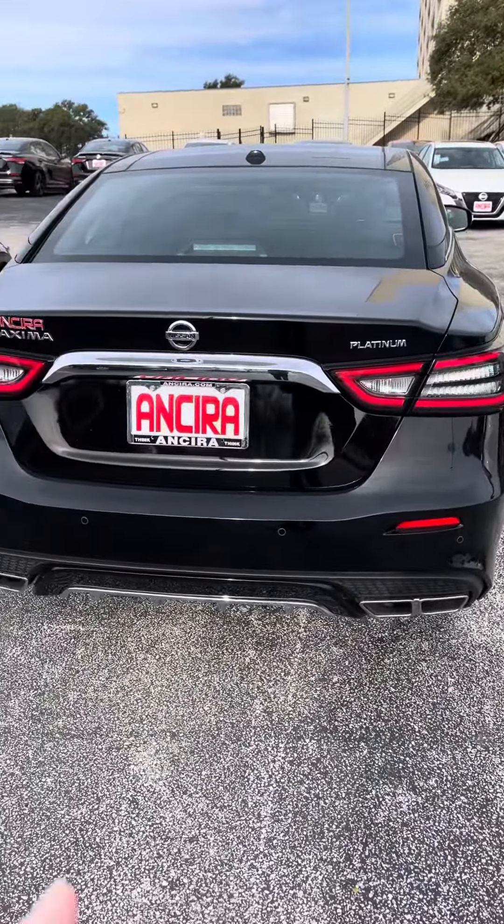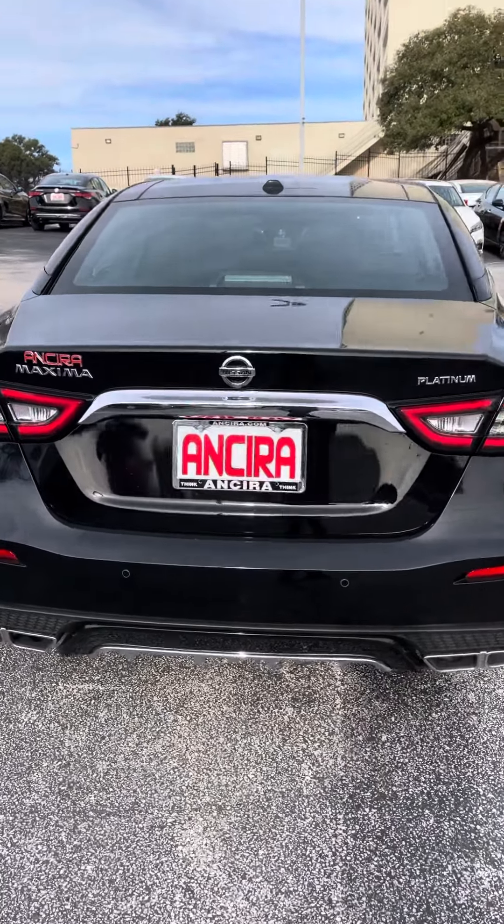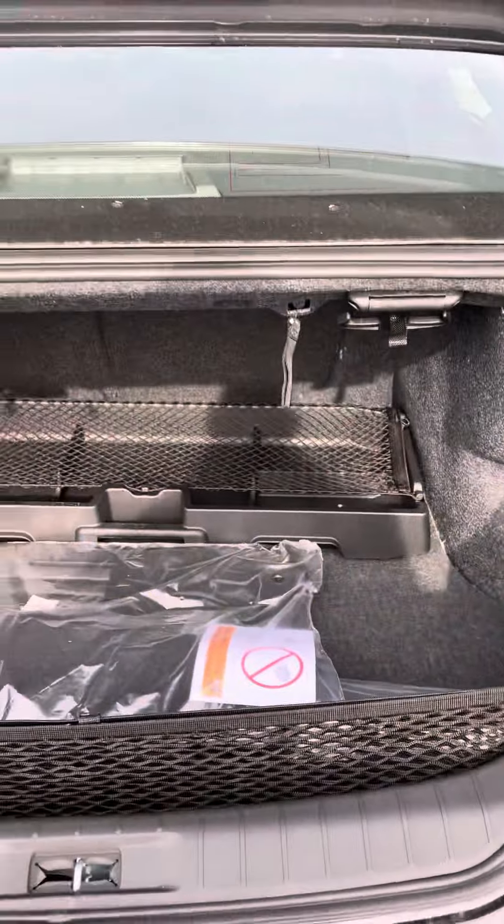In the back here, you're going to have some rear parking sensors with rear automatic braking. That way, it'll stop you from backing into anything. You got your backup camera, you got your Bluetooth. This is going to have a bird's eye view camera as well.